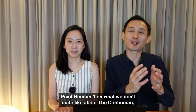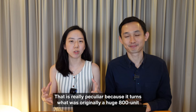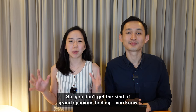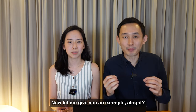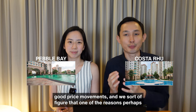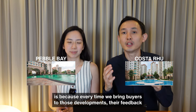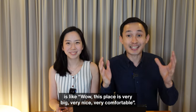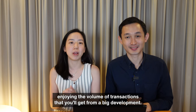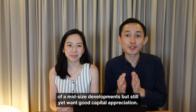Point one on what we don't quite like about The Continuum: the site being split into two. That is really peculiar because it turns what was originally a huge 800-unit development into essentially two 400-unit condos linked by an overhead bridge. You don't get that grand, spacious feeling that you get at huge developments. Case in point: Costa Rhu and Pebble Bay — despite their age, they have strong transactions and good price movements, partly because buyers always comment on how big and comfortable those developments feel. The pitch here is that you get two times of everything while still enjoying the volume of transactions from a big development — ideal for buyers who prefer the exclusiveness of a mid-sized development but still want good capital appreciation.